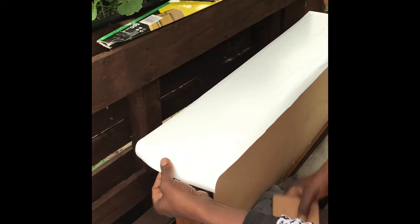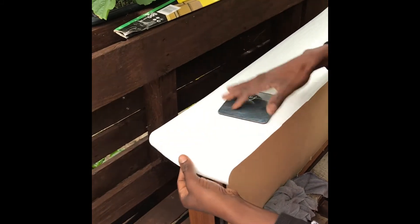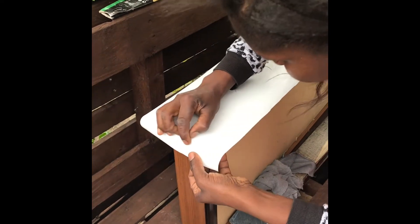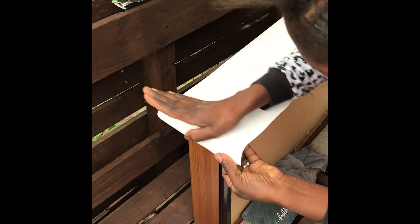Someone asked me about the coaster holders — I got four of them for £1.99 at B&M in White Hart Lane. They're quite reasonable and I really love them.